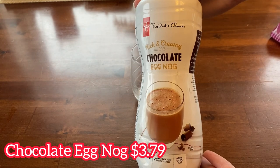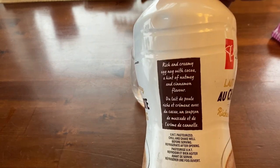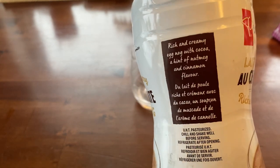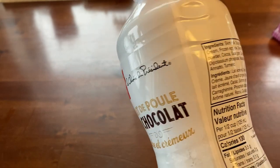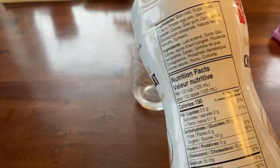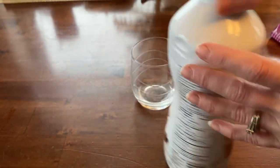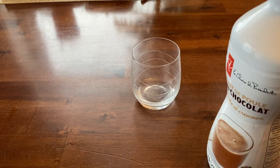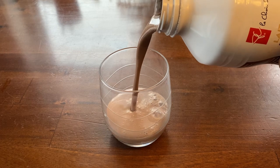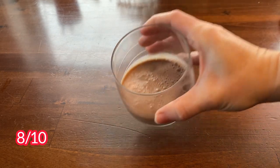Next we're going to be trying the rich and creamy chocolate eggnog. It costs $3.79 and it's a one-liter bottle. It's advertised as a rich and creamy eggnog with cocoa, a hint of cinnamon, and nutmeg flavor at 130 calories per half cup. To me, this didn't taste like eggnog at all — it tasted mostly like chocolate milk with a hint of cinnamon. It was very good and I did like that it wasn't too thick. I will give this an 8 out of 10.